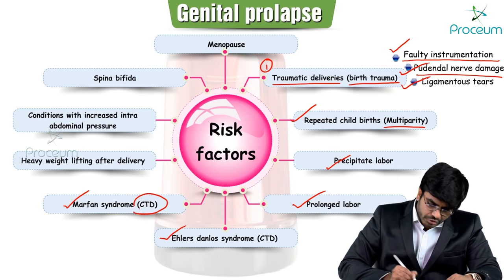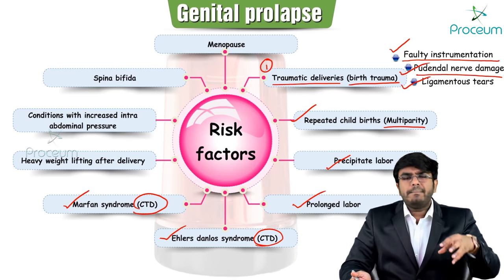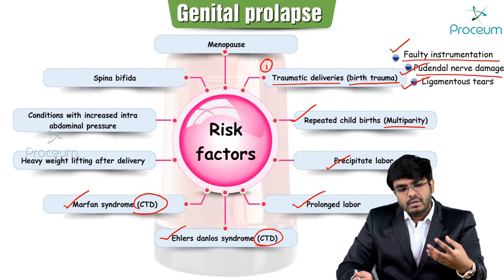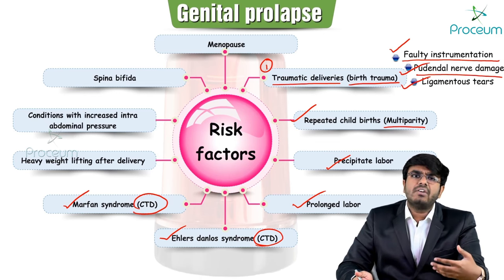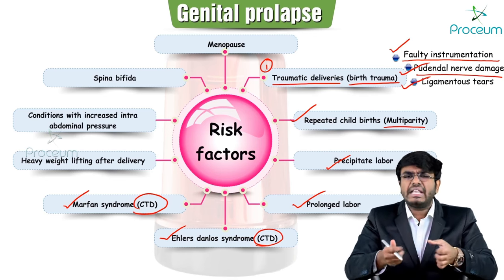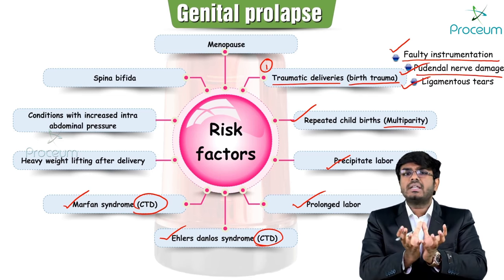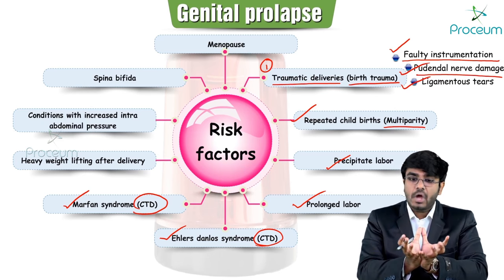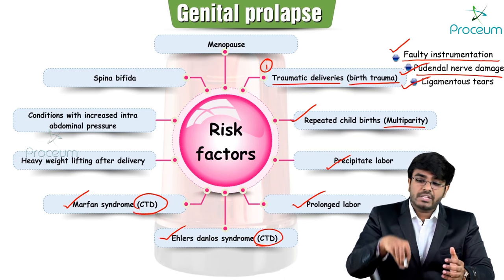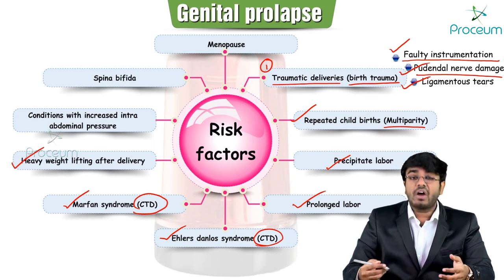Connective tissue disorders like Marfan syndrome (fibrillin gene defect) and Ehlers-Danlos syndrome cause improper connective tissue formation. Since connective tissue is part of muscles and ligaments, the pelvic diaphragm and ligament supports are not properly formed — making them unable to hold the uterus in place — leading to prolapse.